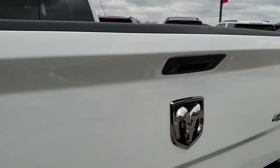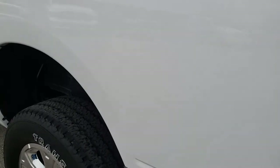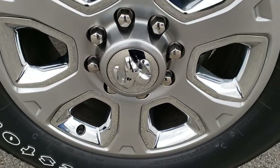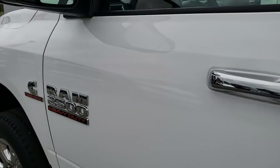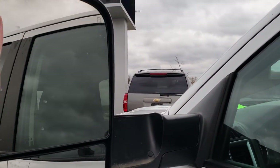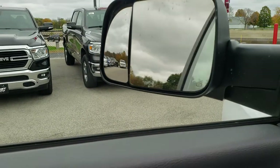Tailgate shuts nice and solidly. As you go down this side of the truck, it's just as clean as the passenger side — I didn't see any dents or dings down this side. All the doors look really good. This one has the heated fold-out tow mirrors. They also fold in — power fold-in — we'll show you how that works. Power windows, power locks, and power mirrors.